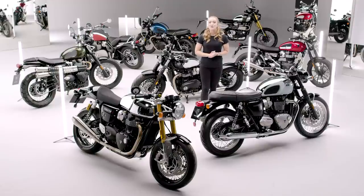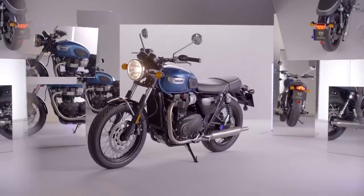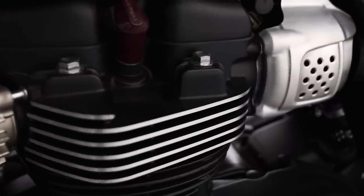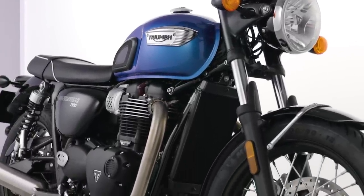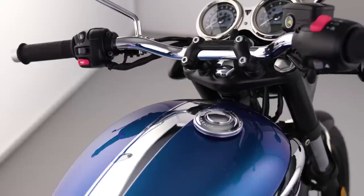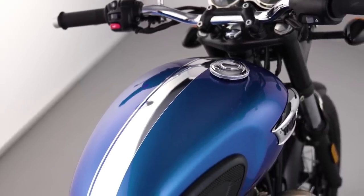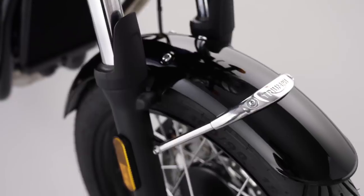Moving on to the T120's smaller sibling and the perfect introduction to the Bonneville range, we have the T100 Chrome Edition. With a punchy 900cc twin cylinder engine, this limited edition boasts a high level of specification and rider-focused technology. The unique contemporary cobalt blue scheme comes with a beautiful chrome edition metal stripe, and completing the look are jet black side panels and mudguards. A matching cobalt blue fly screen is also available as an accessory option.